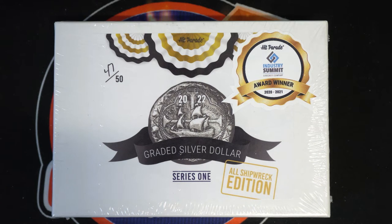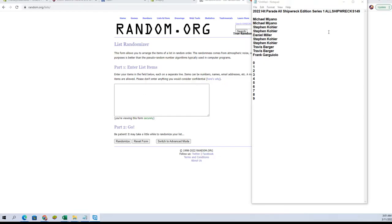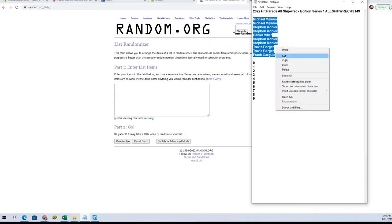Hey, look everybody — this is our 2021 Hit Parade All Shipwreck Edition Series 1, number 149. Here we go.